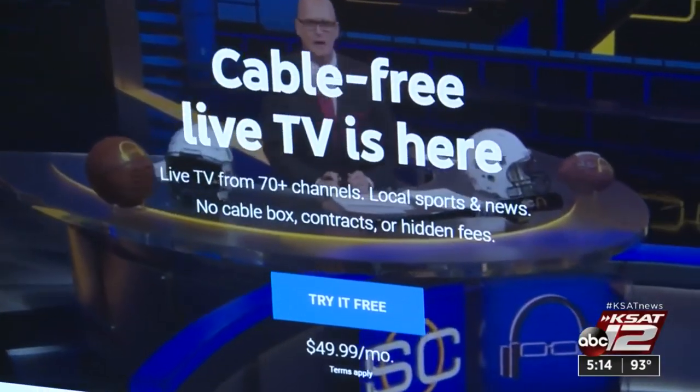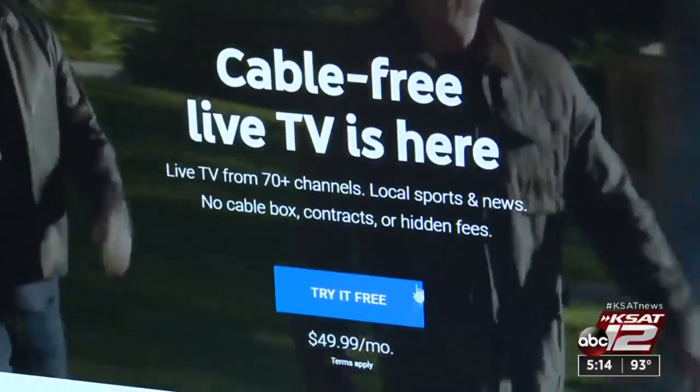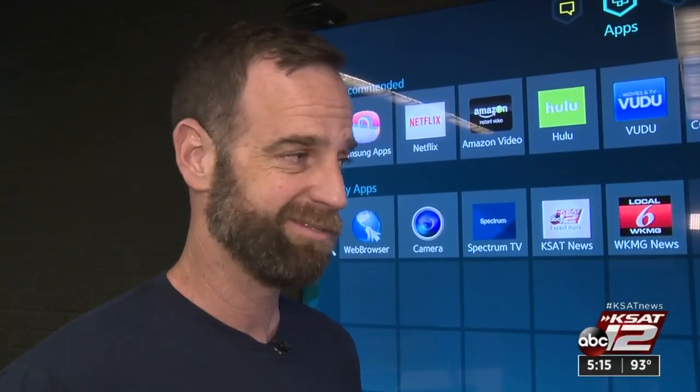Most offer free trials and no contracts, so you could pick up a streaming service for a few months, and then once the season's over or once you've seen the games you want, you can cancel it.